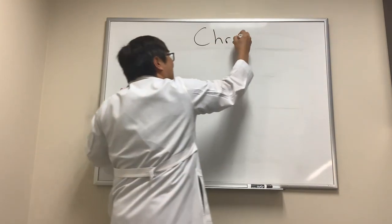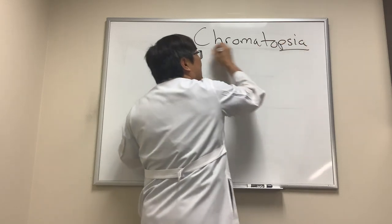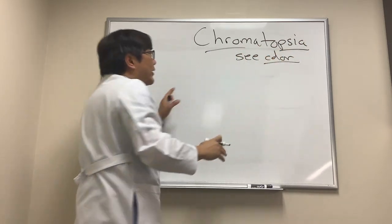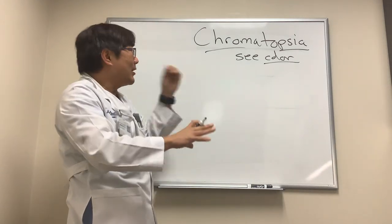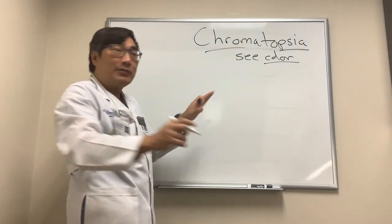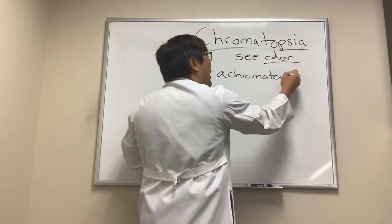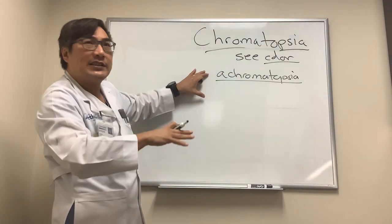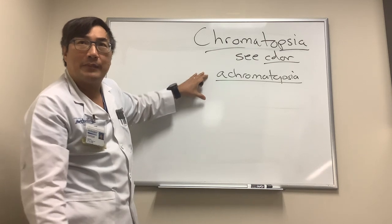We're going to be talking about chromatopsia. Chroma means color and opsia means see, so this means see color. You can see color normally or abnormally. If you see color abnormally, you can see no color, which we call achromatopsia. Patients with achromatopsia have such bad vision that they can't see any colors. Sometimes you're born with that — that's a rod monochromat.